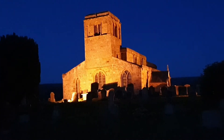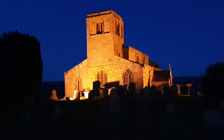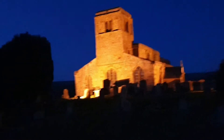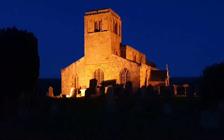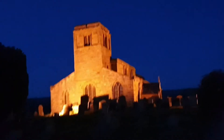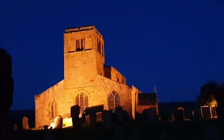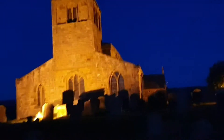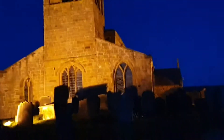Hi guys, welcome back to my YouTube video. Today I had to show you this church — this is always lit up and this is on the A19, that's what you can hear the traffic in the background. They light this up every day, it's such a beautiful church and I had to show it to you guys. I'll try and get a bit closer but it's absolutely stunning.